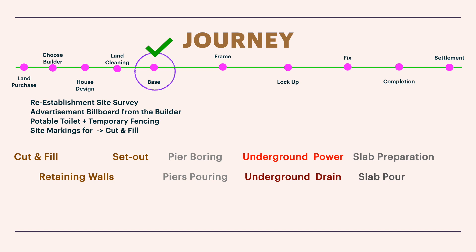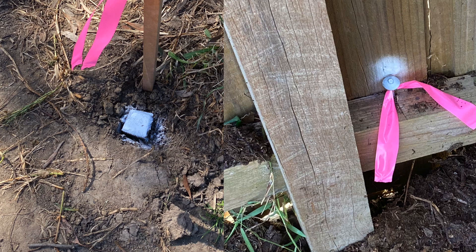These surveyors use very precise equipment. Most of the time the builder arranges it, though a few may ask you to do it yourself. In my experience, it's preferable for the builder to hire the re-establishment survey team. You'll see a white square block with a white spray mark — that's the peg driven into the ground — and a small stick with a pink ribbon marking the corner of your home. Where there's fencing, they place a nail with a ribbon to indicate the corner.